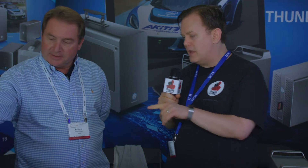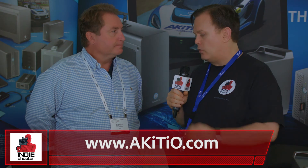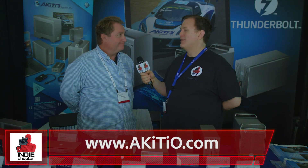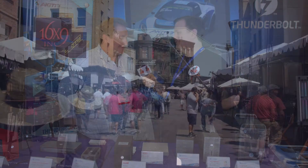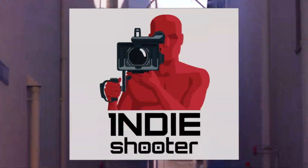All of the products we've talked about here — except for the Intel Optane unit and the Red mini-mag reader — are available now. The website is where you should go: www.akiteo.com. Thank you so much. Thank you. Your source for news from Cinegear 2018, Indie Shooter.